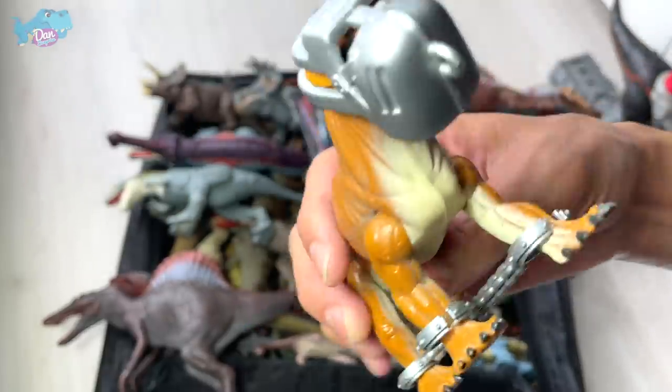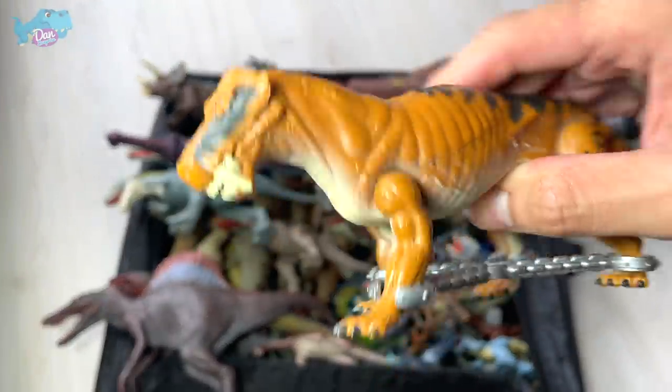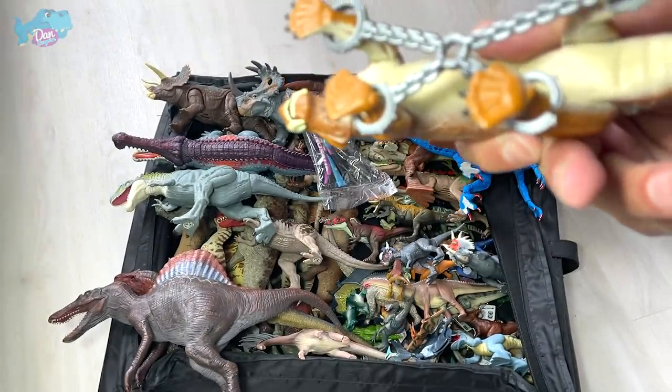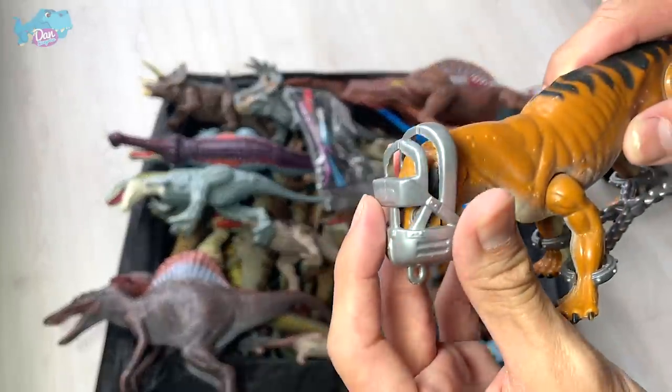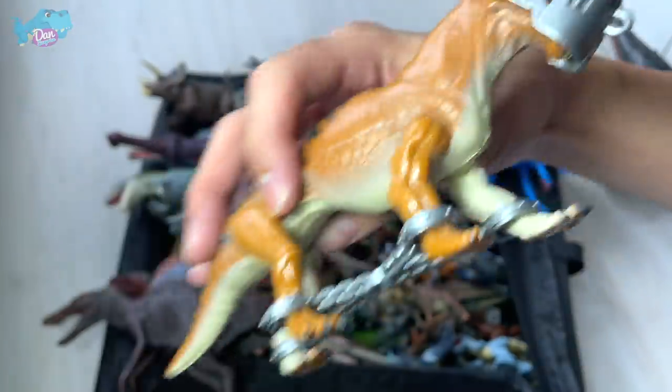A few weeks ago we purchased this — it's a Lysorophus, a prehistoric animal from Jurassic Park all the way back in 1997. This is a pretty rare and vintage figure.